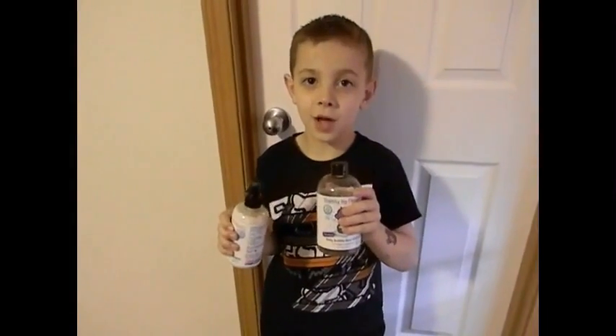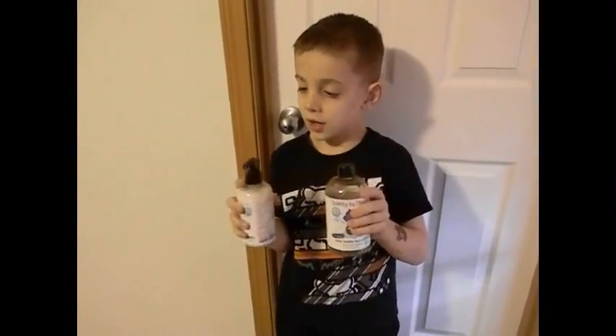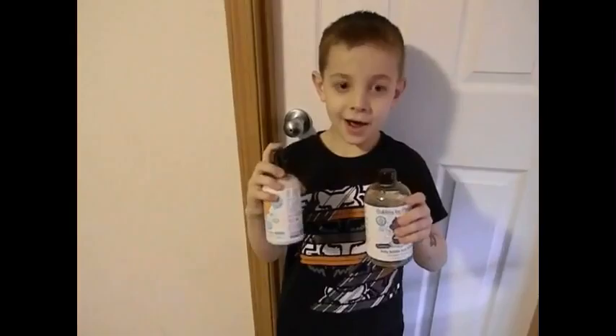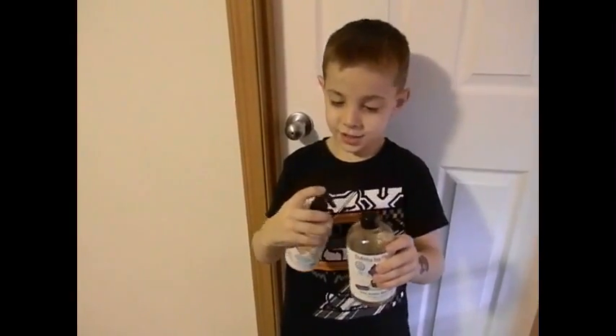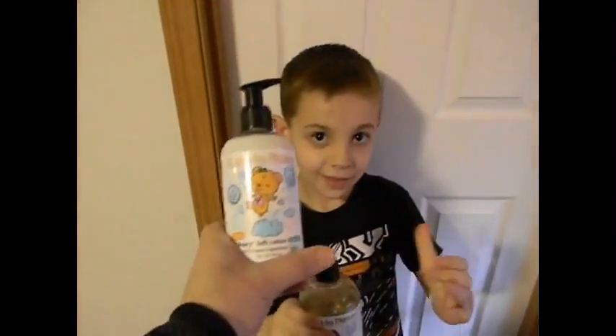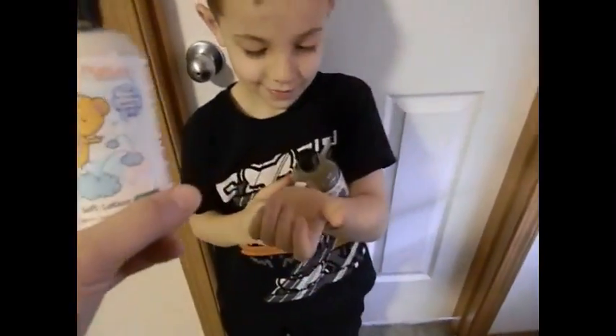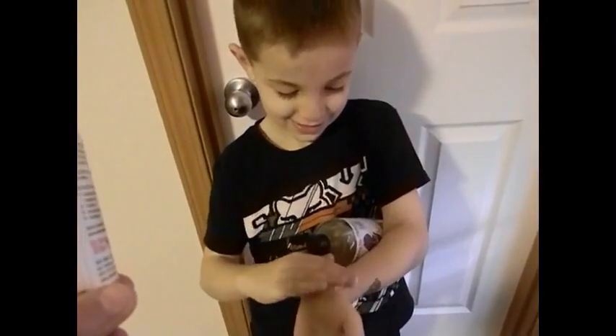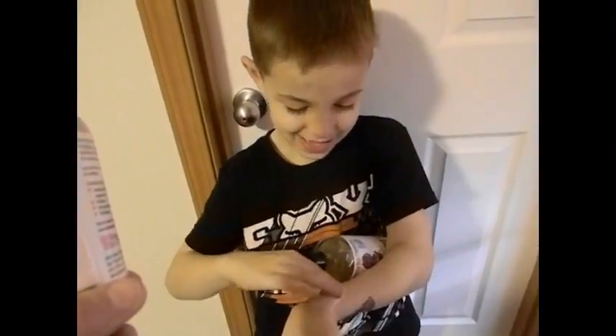This review is by Anthony on ParentingHealthy.com and today I'm going to show you the My True Nature products. They have the lotion — Cleo's Berry Soft Lotion — and Anthony actually squirted some on himself, which he likes to do so he can rub it in.